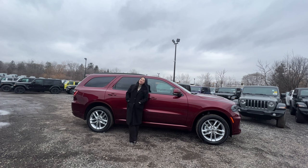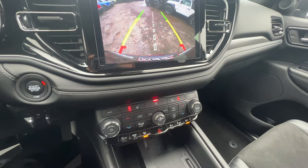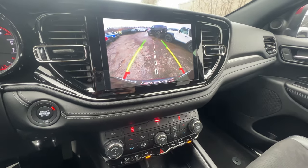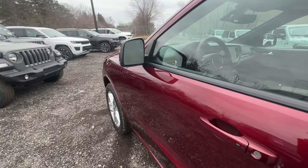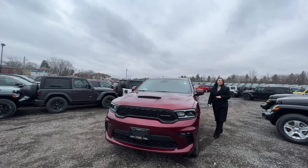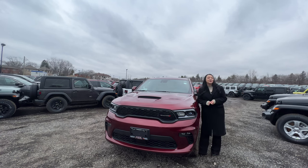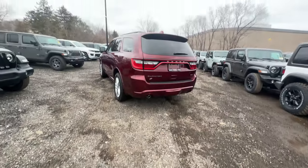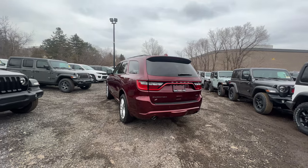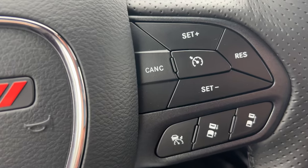The GT is all about comfort, convenience, and tech, and it doesn't skimp out on the standard options, including a remote start system with heated wheel and seats for your front and second row passengers, park view rear backup camera with park sense rear park assist, blind spot monitoring with rear cross path detection, and keyless enter and go with push button start. If you want to go a little further, adding on the technology group gives you lane departure warning with lane keep assist, forward collision warning with active braking, advanced brake assist, and adaptive cruise control with stop and go.